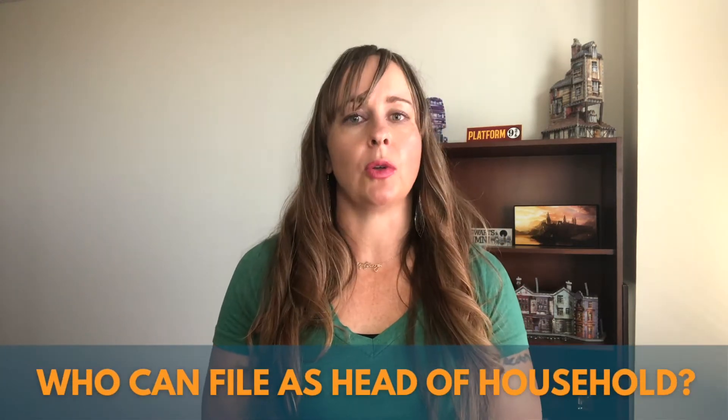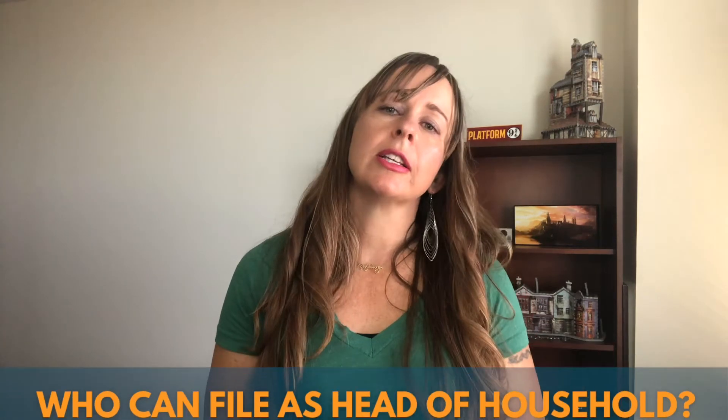Next, who can file as a Head of Household, or HOH? There are very specific requirements to file as a Head of Household. First, you must either be legally single, or you have to have been separated from your spouse for at least six months of the year.